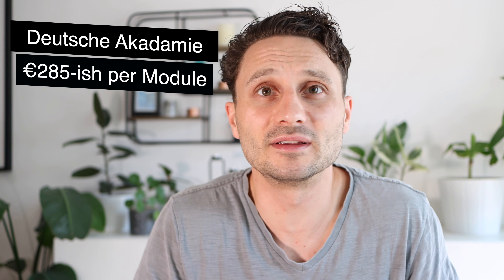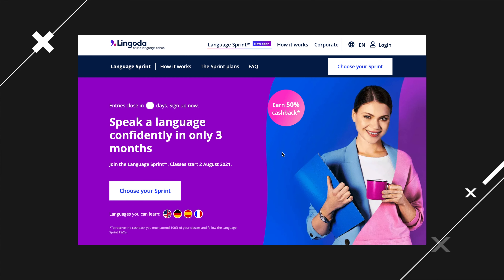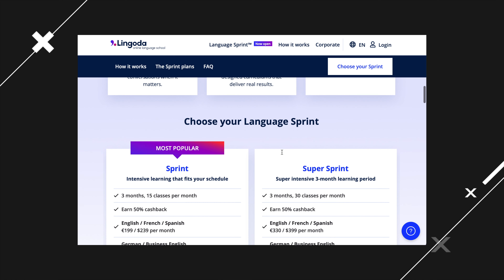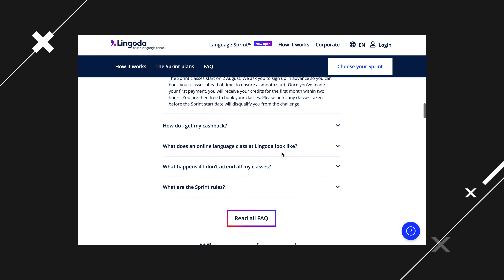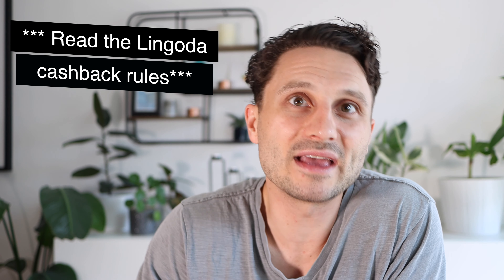Deutsche Academy, for one language intensive, is about 285 euros — very similar to prices you'd get from an in-person school. Lingoda is quite a bit more expensive, but they do these language sprints: sign up for three months, complete 15 courses a month, and you get a 50% cash-back refund, bringing the total down to 343 euros — still 60 euros more than Deutsche Academy. But you get a lot more flexibility, a teacher, and a group online where you can practice one hour at a time.